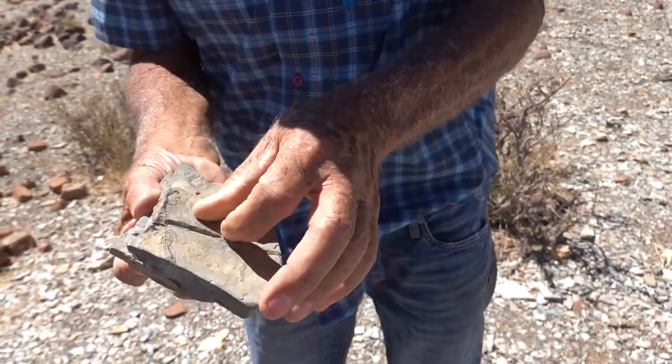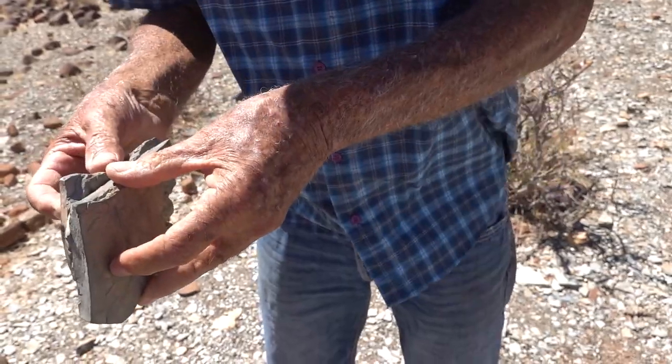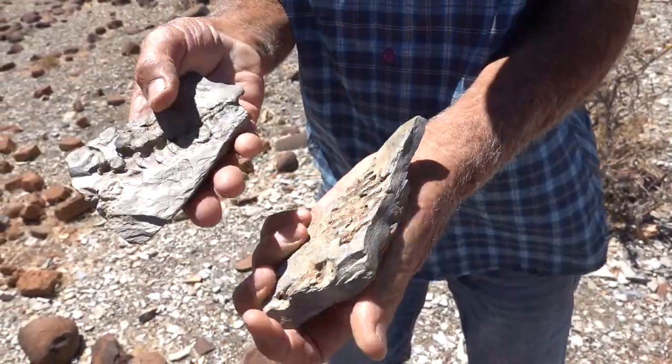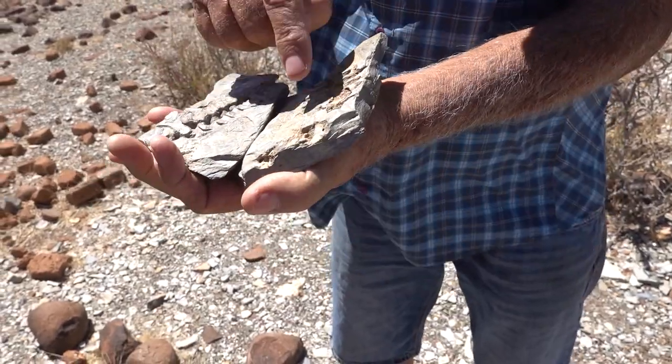When I open it, we can see there is the fossil inside. This is the upper part of the tail.